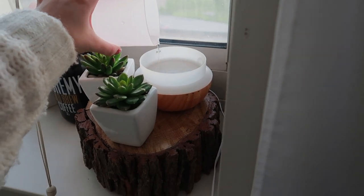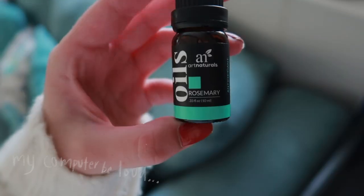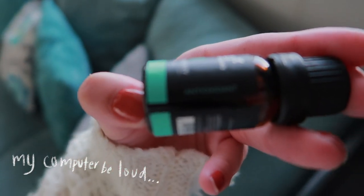Next, I go ahead and do some diffuser. This day I did rosemary, and it's an antioxidant, so that's always fun.